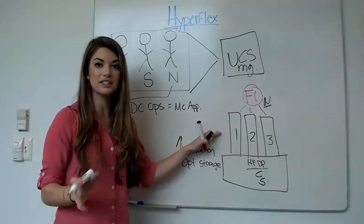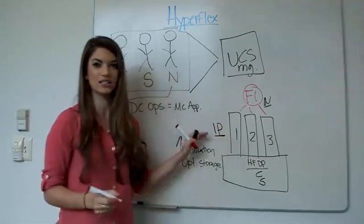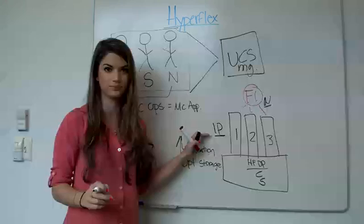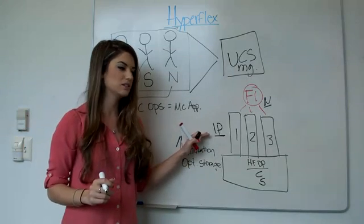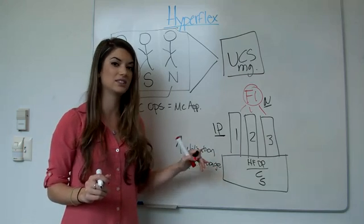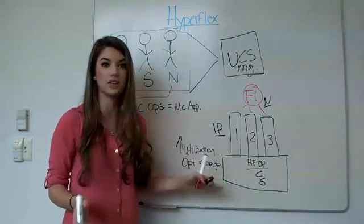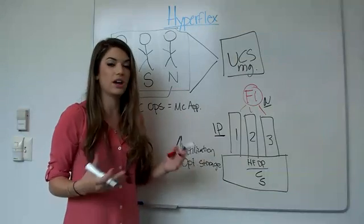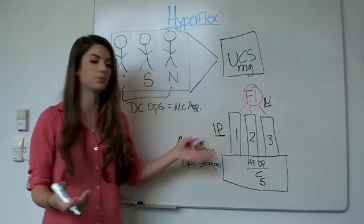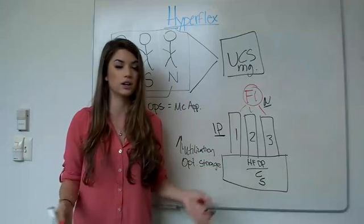Even better, these HyperFlex nodes generate an IP address, which means they are as easy to discover on your network as a wireless printer. This leads me into probably the best part about HyperFlex — and that's scalability. Scaling is extremely simple with HyperFlex because it's built to scale.